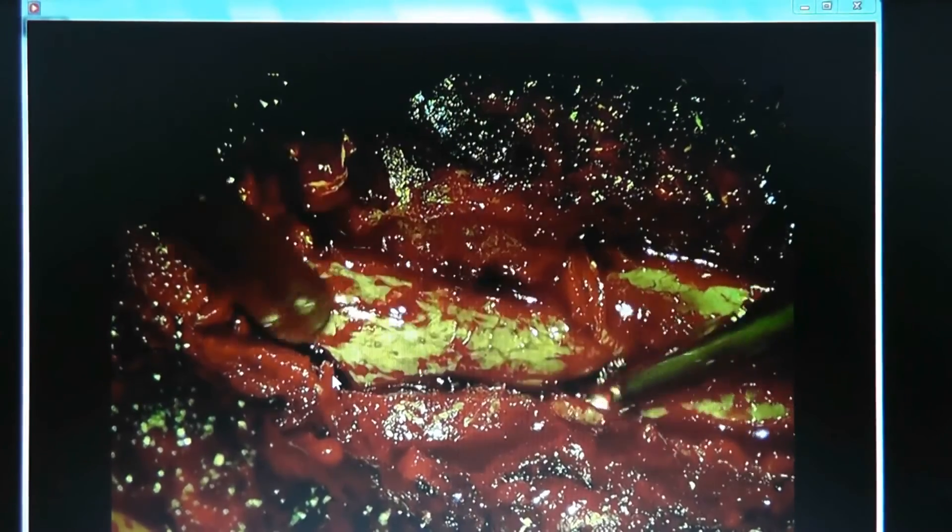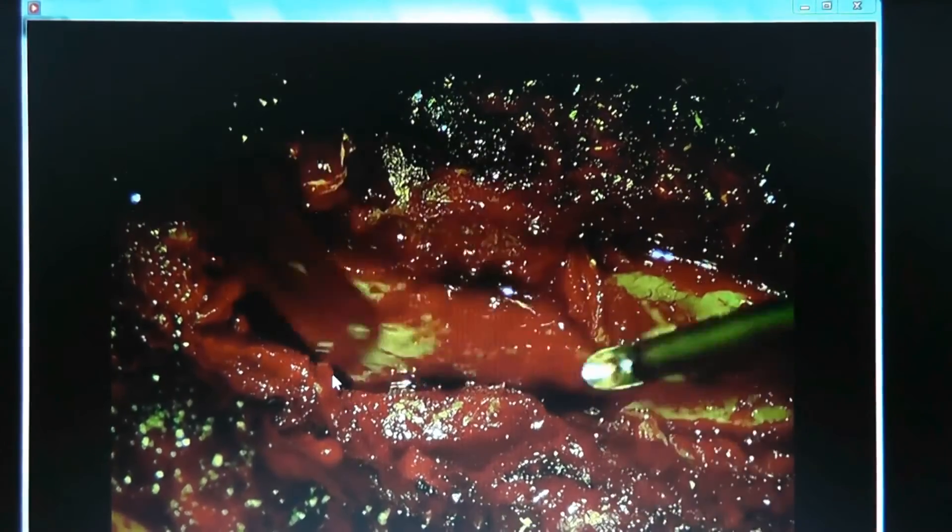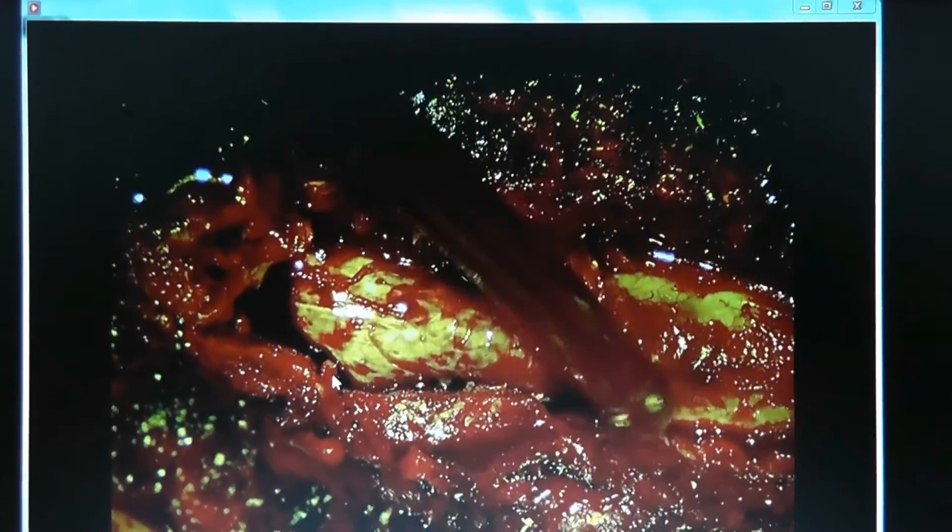There's a little bit of ligamentum flavum left over being removed with the Kerrison punch. The thecal sac is now being exposed and is free from the pressure of the hematoma. She has coexisting stenosis, so the question is whether to just remove the hematoma or also decompress the stenosis. Since it's not much more work to fully decompress without causing instability, the decision is to proceed. There's always a chance the epidural hematoma could re-bleed, so having the spinal canal as wide open as possible is best.